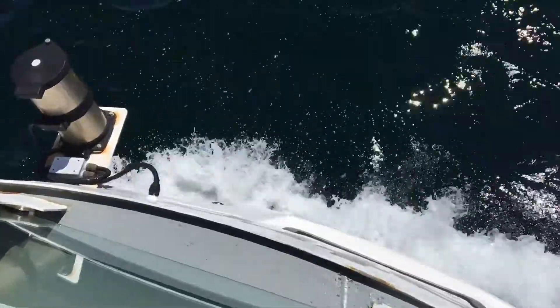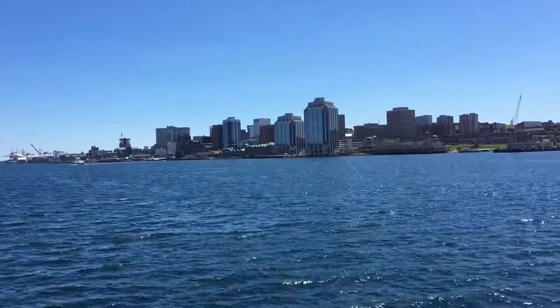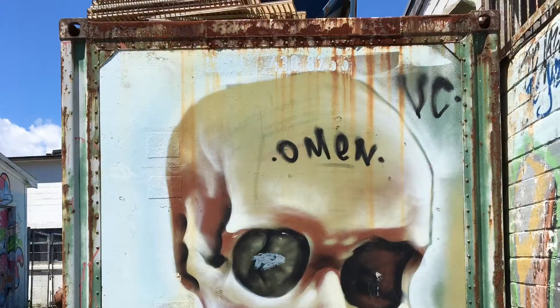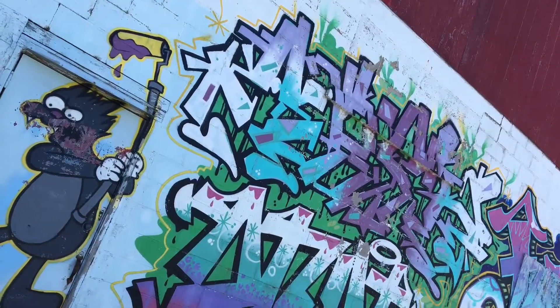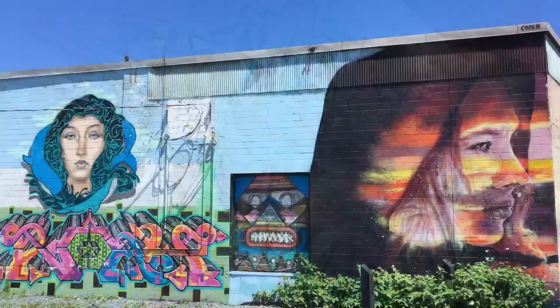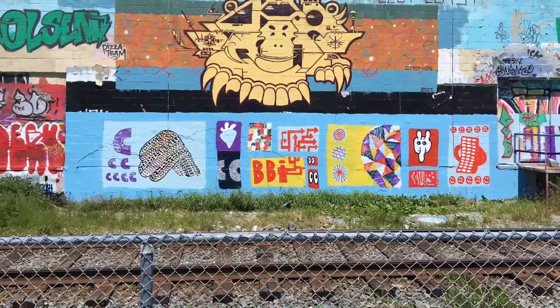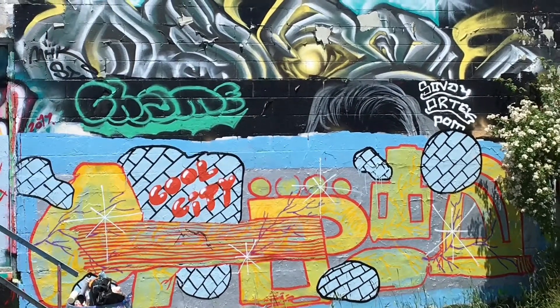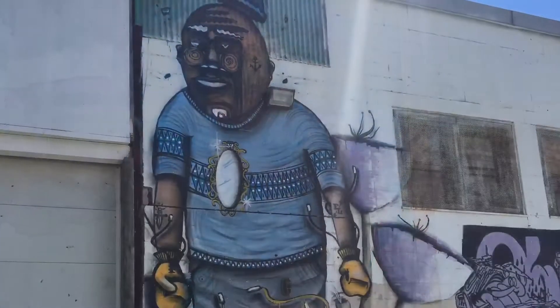Beautiful Canadian flag in the background. Thank you!